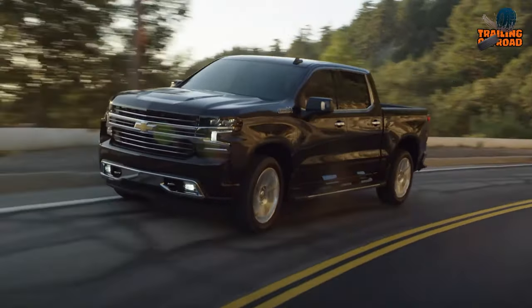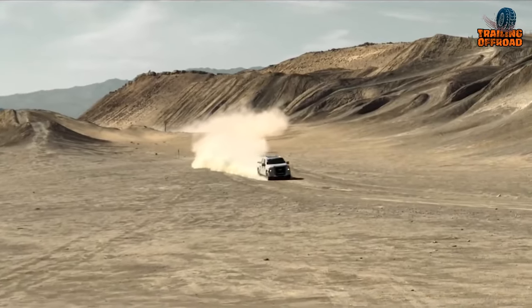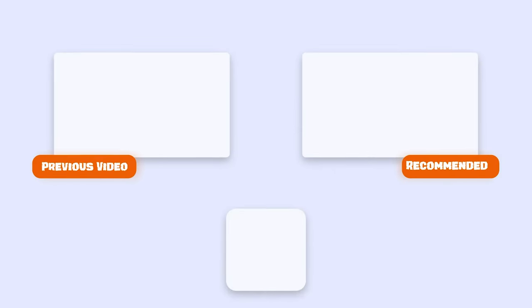That was our video on hybrid electric vehicles that can change the future of off-roading. Let us know your favorite pick in the comments, as we'd love to hear from you. Don't forget to like, share, subscribe, and hit the bell icon if you want more content like this on your feed.